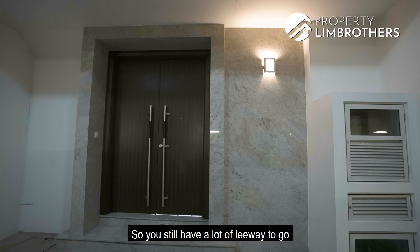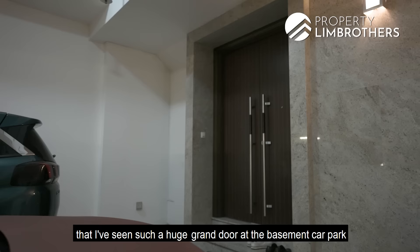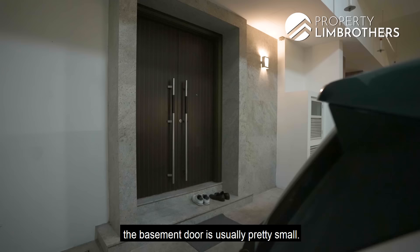Just like what the neighbours did, you can put shoe cabinetry on the left and right side of the main doorway. It's one of the first times I've seen such a huge grand door at the basement level, because most cluster houses have a basement door that is usually about half this size. Here you have a grand door and then you can head in.